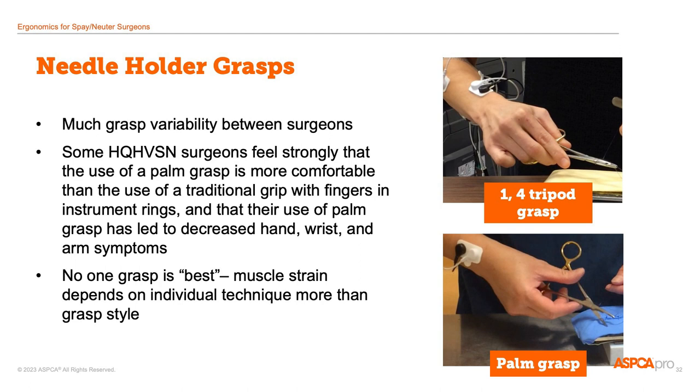There are a lot of different ways that spay-neuter vets hold their needle holders. Some swear by using the palm grasp, whereas others have never used it. It turns out that the amount of muscle use and the range of motion is so variable between different vets that generalizations about muscle strain between different grips can't really be made. This is another case where photos and video of yourself are helpful. If the motions of surgery and grasping instruments are uncomfortable, that may be a cue to consider learning a different grip style to see if changes take strain off the uncomfortable body area.